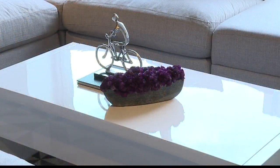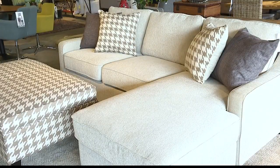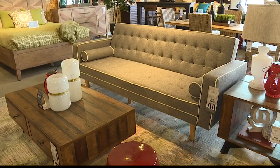We've got modular sectionals that can work in small and large living areas, ottomans with storage options, and we also have sleeper solutions. So when you have guests over, you just fold that back down, and there's your bed right there.